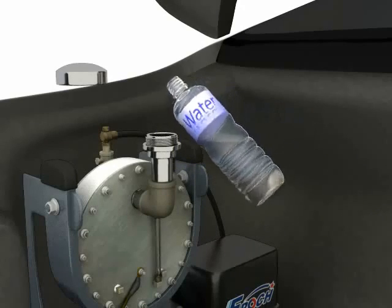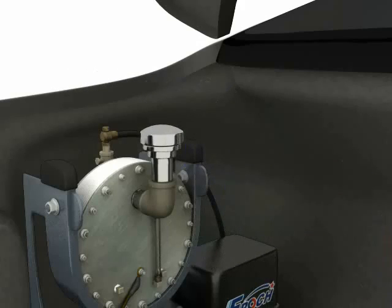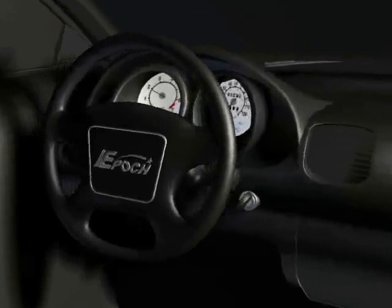Simply fill the tank as shown. Now you're ready to go.